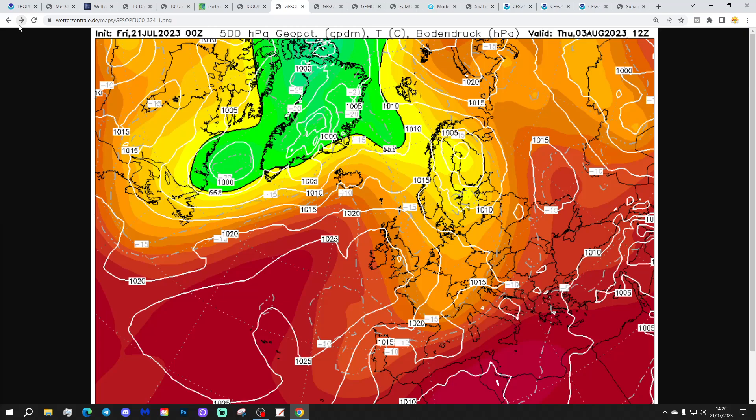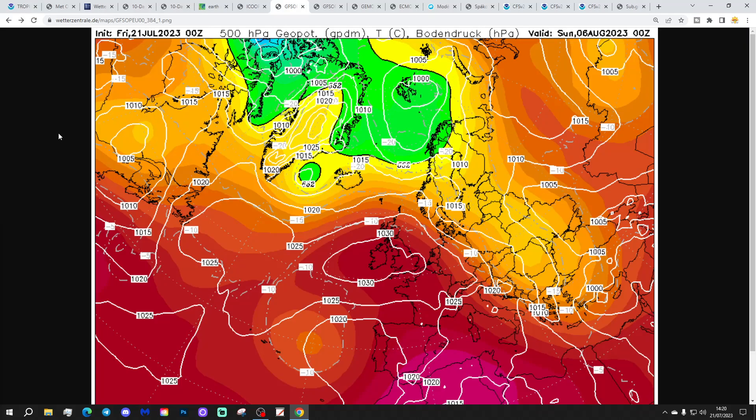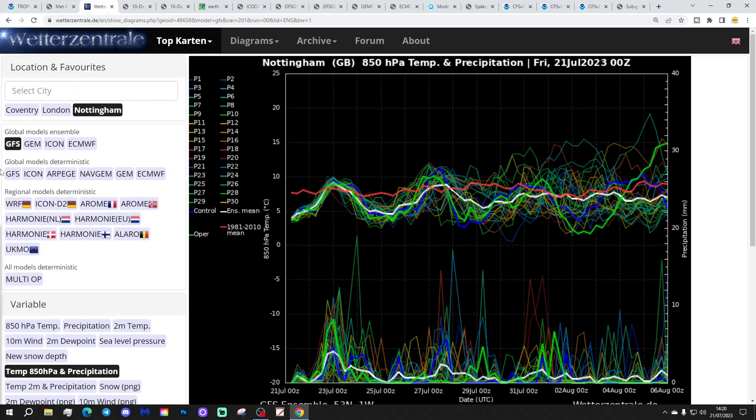However, a lot happens right at the very end of the GFS Midnight run — in comes the Azores High, finally making a reappearance. By the end of the GFS Midnight run at around the 6th of August, we're under the Azores High and upper-air temperatures are looking very warm, possibly even hot — that could get temperatures back up to 30 degrees. However, keep in mind on the ensemble graph that this is quite clearly a bit of an outlier.